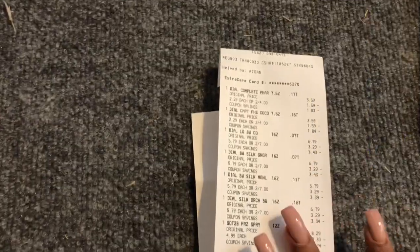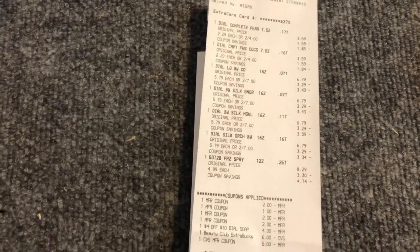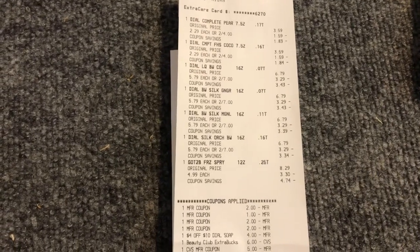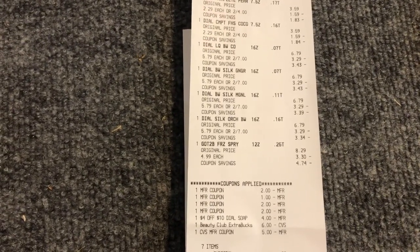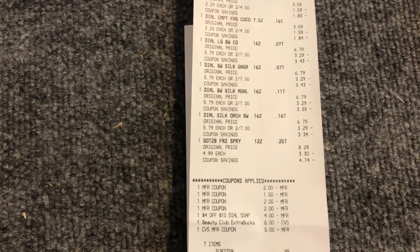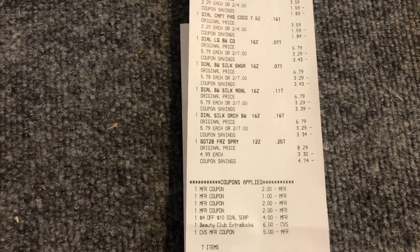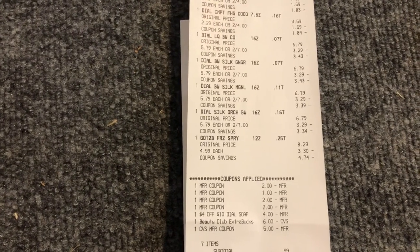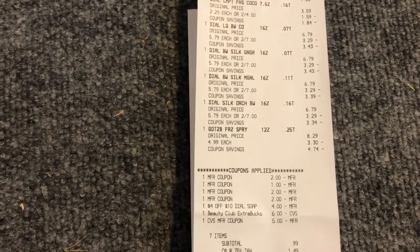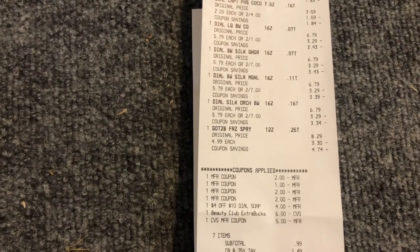Transaction two: I did the Dial body wash, Dial hand wash, and Got2Be hairspray on sale for $4.99. I used our Retail Me Not Sunday coupons — two of the $2 off two, a $1 off two for the hand soap — and a $4 off $10 CVS CRT. I rolled $11 in Extra Care Bucks. My subtotal was only 99 cents, and I got back $7 in Extra Care Bucks.